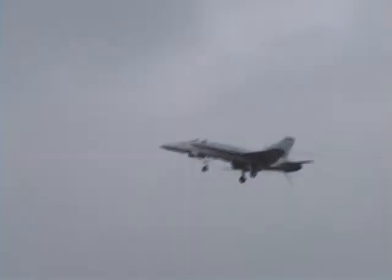It is that tail hook that will allow the F/A-18 to land and stop in just about 400 feet. Four cables are stretched across the deck of a carrier, and the optimum wire to catch is the number three wire. There's that tail hook.